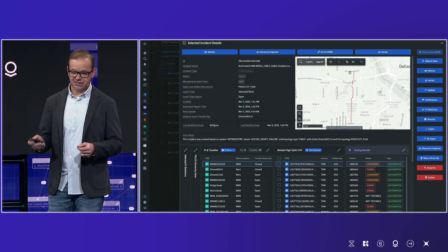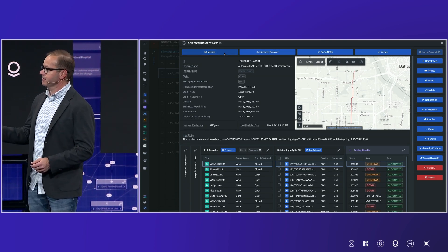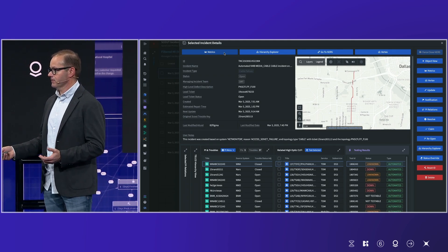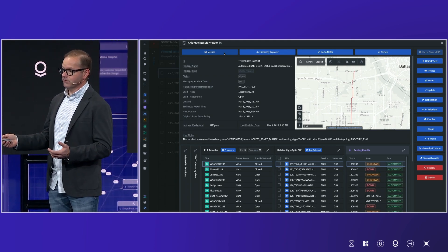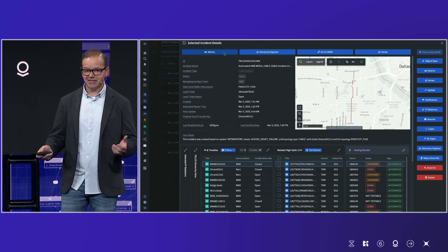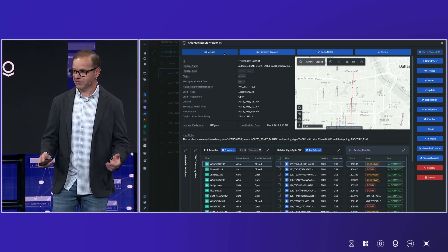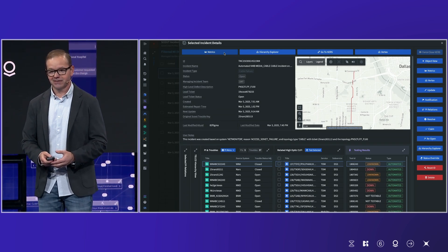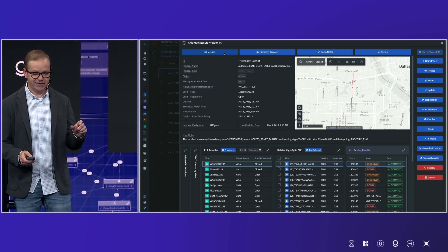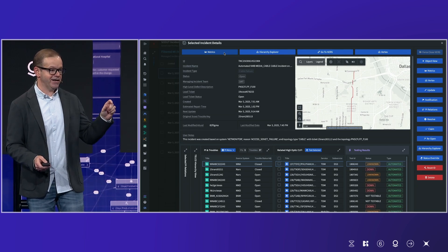Digging down even further into a single incident, we get a 360-degree view of all the information we have on that particular incident — where it's located, what the customer is, what circuit it's actually riding on — all in one single view. This didn't come in just six months; it started three or four years ago, bringing all that network information together, building an ontology around it, extending the ontology to other things, and then laying the foundation so we can actually take advantage of it, moving to an application with an actionable workflow.